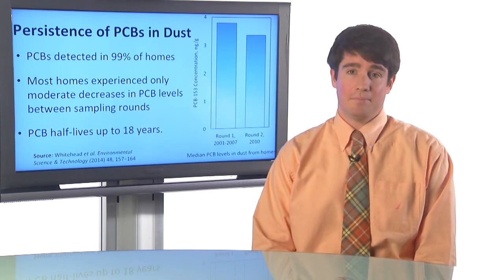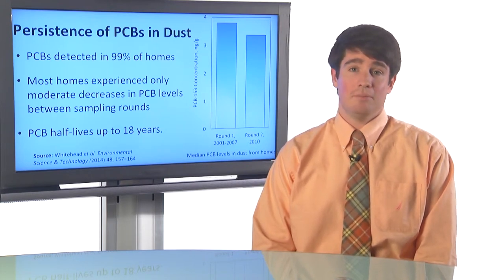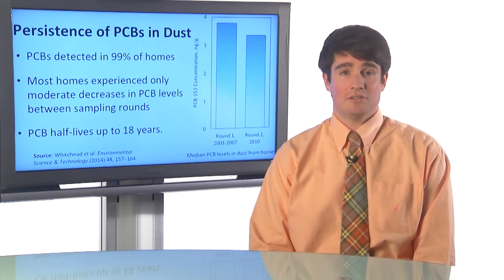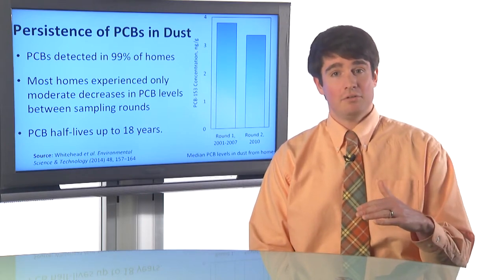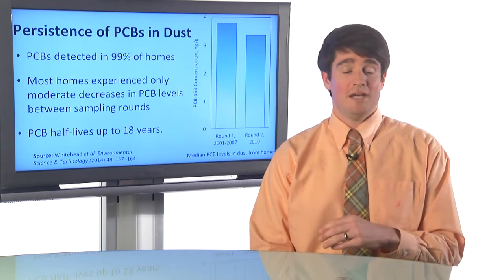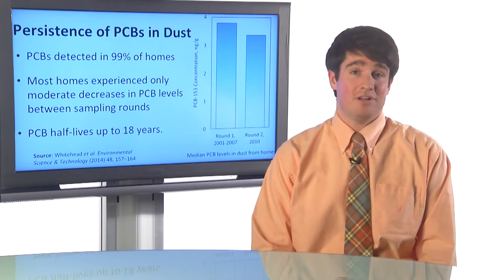This indicates that even though there are no new sources of PCBs in these homes, the PCBs are being cleared from the homes very, very slowly. We can estimate the PCB half-life, which is essentially the amount of time it takes to go from the initial level of PCBs to half that level — for example, from 10 nanograms of a PCB to 5 nanograms. We found that for one PCB, the half-life was as long as 18 years.